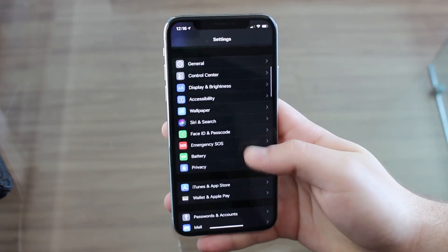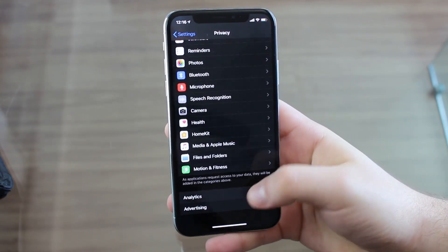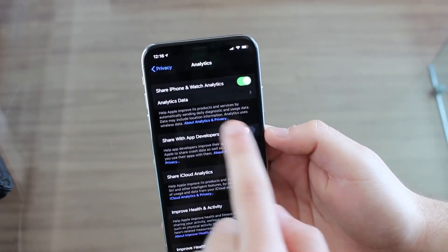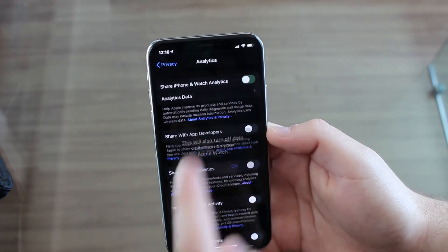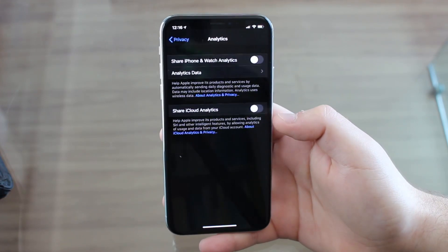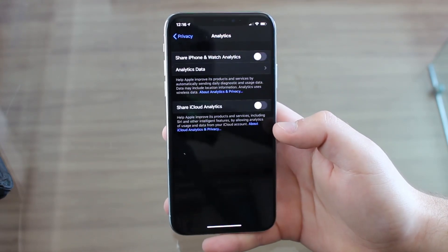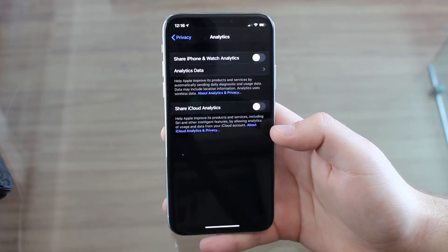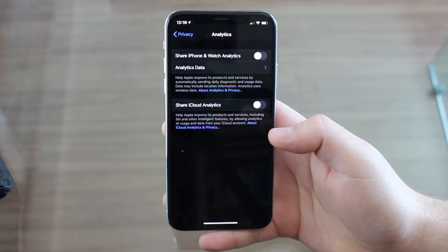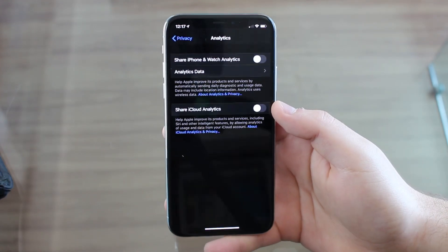Let's scroll all the way down to Privacy, then scroll a little more to find Analytics. Tap on it because we don't need to share our analytics with Apple. Go ahead and disable 'Share iPhone and Apple Watch Analytics' — your iPhone and Apple Watch are constantly sending analytics data to Apple. There's no point draining your battery life to help Apple. Same story with iCloud Analytics — if that's on, go ahead and turn it off as well. Turn off all analytics.